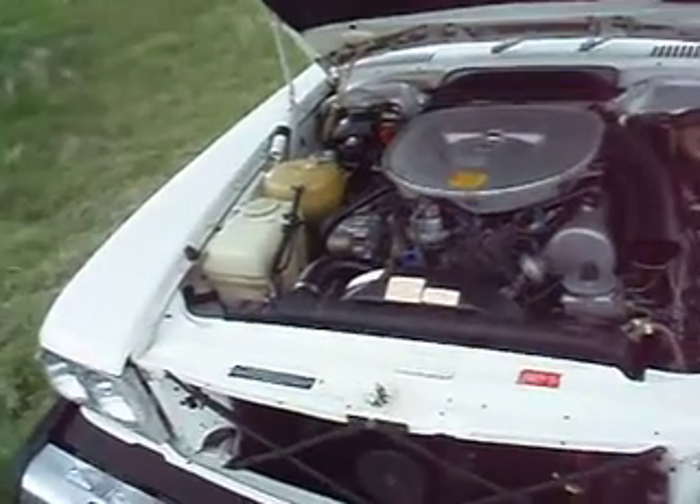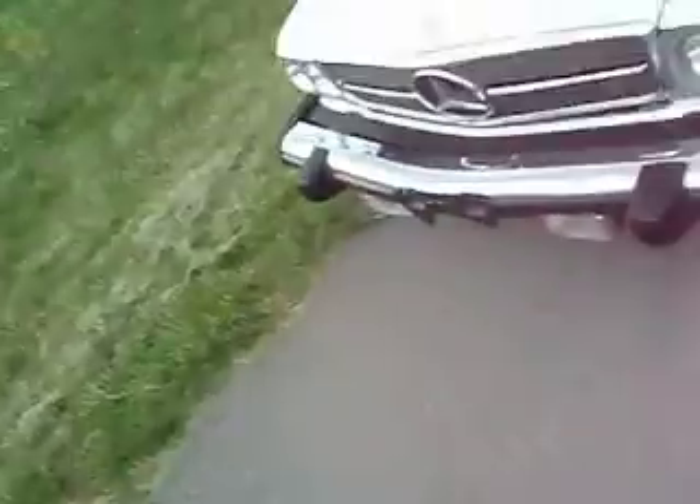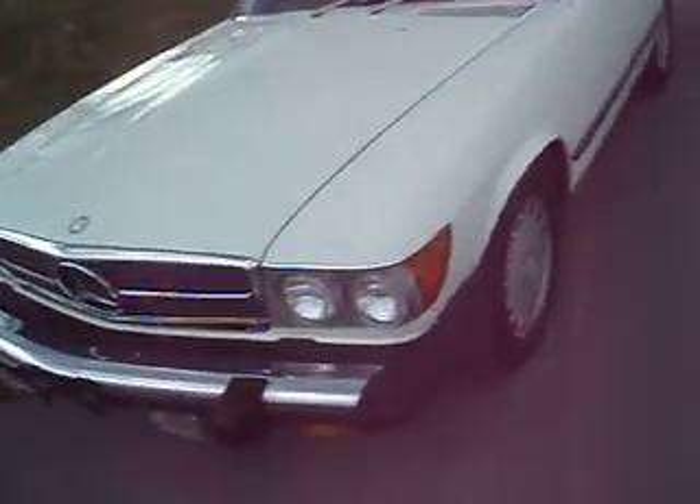Very, very nice tight engine. Everything appears to be as though how we want to see it. Let's go ahead and give it a nice walk around. Shut the hood — notice that hood, that fitment in the closure.